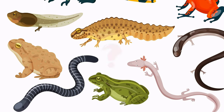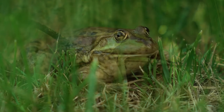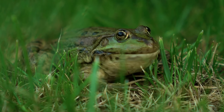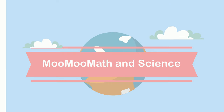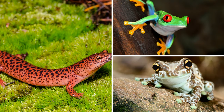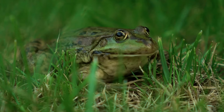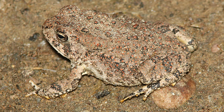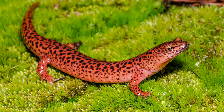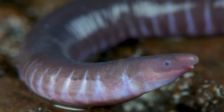Do you know what almost all these amphibians have in common? Welcome to Moo Moo Math and Science and Amphibians. Amphibians come in all kinds of shapes and sizes. Examples of amphibians include frogs, toads, salamanders, newts, and caecilians.